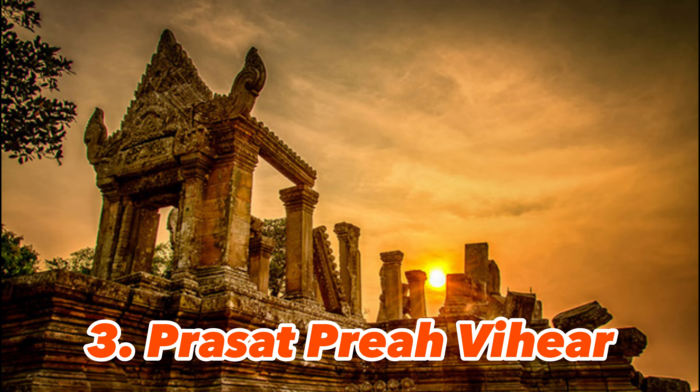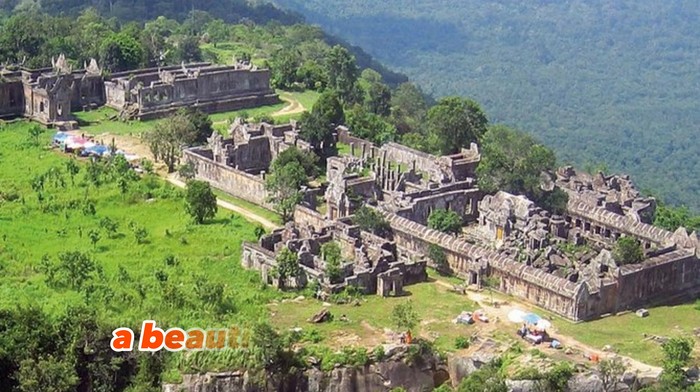1. Angkor Wat — a colossal Buddhist temple complex and the largest religious structure in the world. It is considered one of the most important archaeological sites in Southeast Asia.